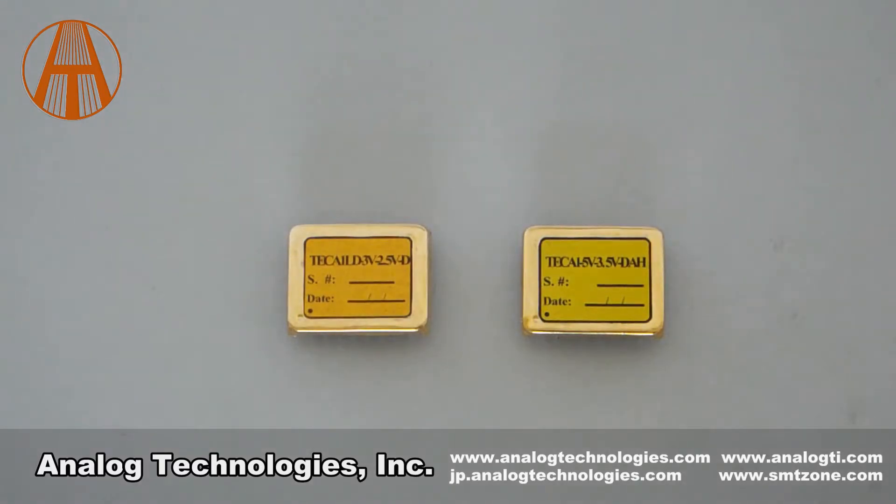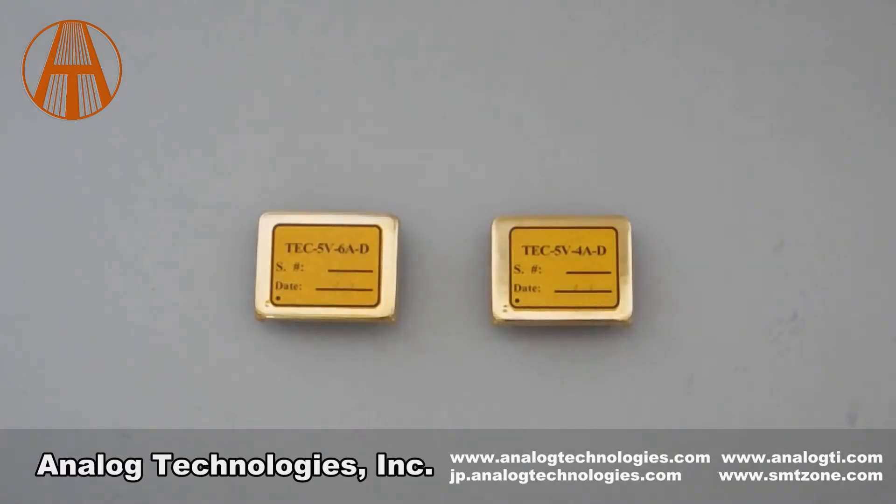They are often used for controlling temperatures in laser systems. The TEC-A1-XV-XVDAH series TEC controllers have a higher accuracy than the TEC-A1-XV-XVD series. The TEC-5V-4AD is almost the same TEC controller as the TEC-A1-XV-XVD, except its maximum output current is 4 amps as opposed to 2.5 amps.